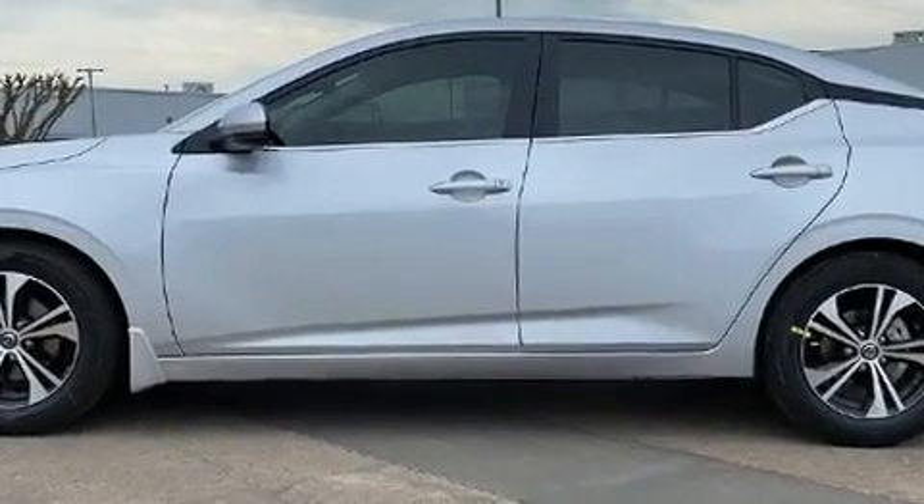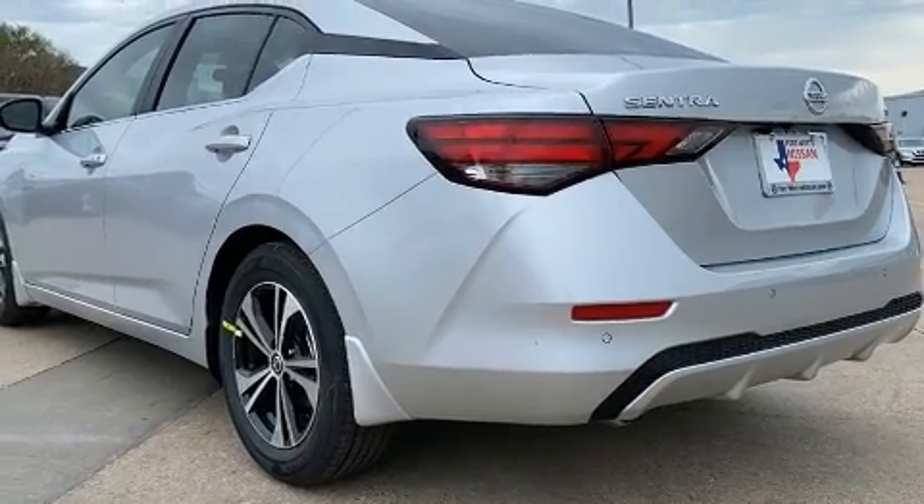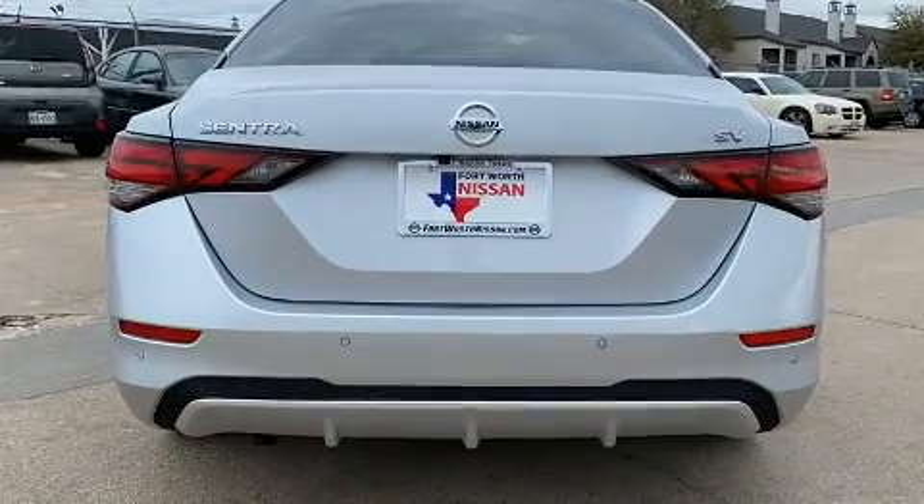All of the premium features expected of a Nissan are offered, including a tachometer, variably intermittent wipers, lane departure warning, and much more.